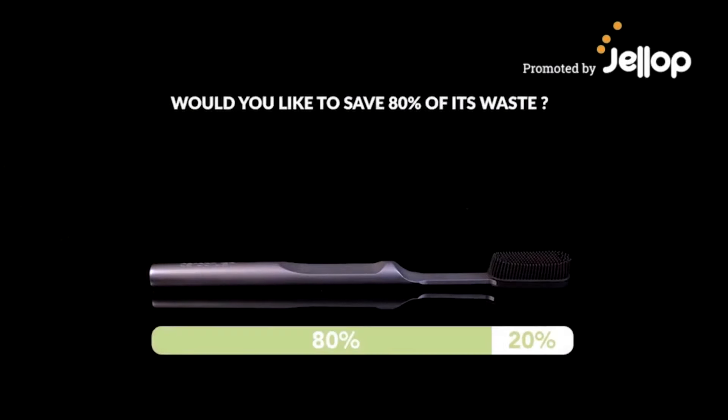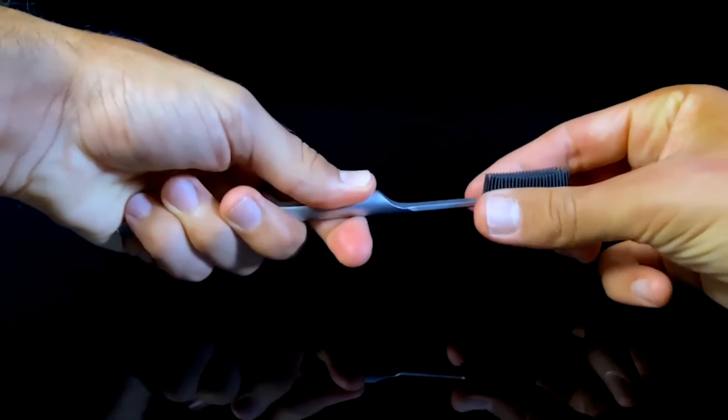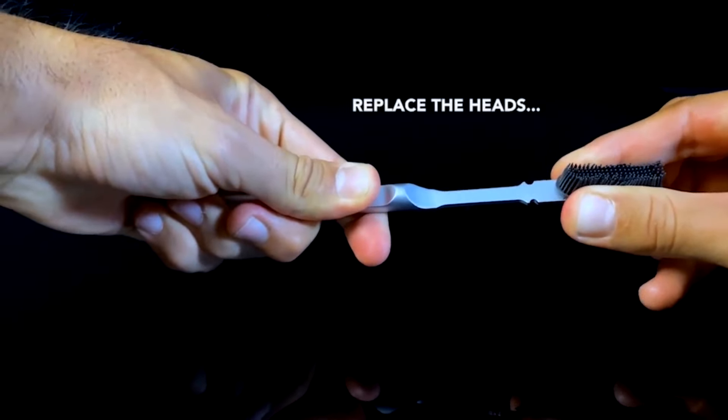Did you know the first toothbrush you ever used still exists somewhere? To fight this waste, many companies claim to have sustainable options, but most of them use too many natural resources to manufacture.